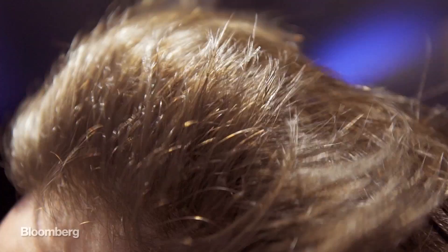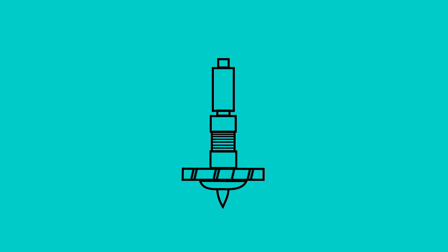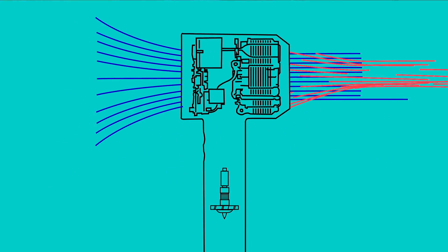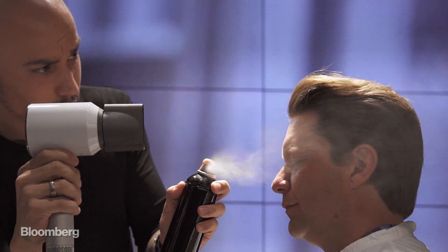According to the ample Dyson propaganda, this is the smartest hair dryer ever built. It uses an electric digital motor to produce an intense stream of air, and then sensors to make sure that air never gets too hot. As a result, your hair comes out shinier and healthier than ever before.